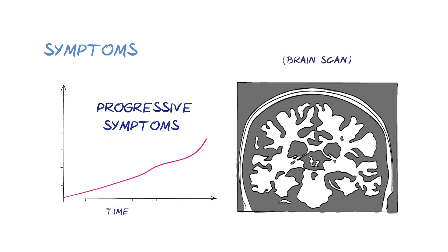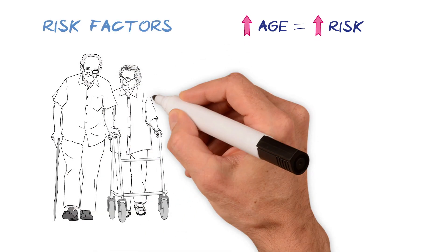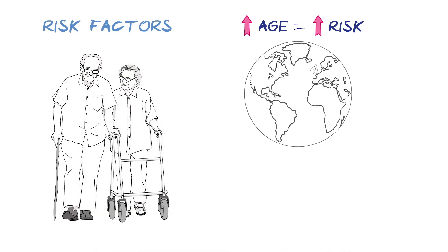How quickly this happens differs greatly from person to person. Age is the biggest risk factor for dementia. As the global population ages, dementia is becoming more common in all parts of the world. However, it is worth pointing out that dementia is not a normal part of ageing, and is instead caused by specific disease processes.